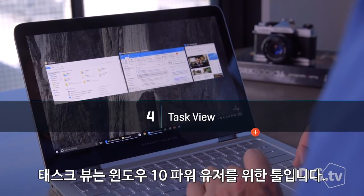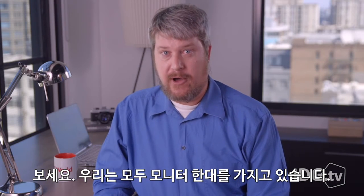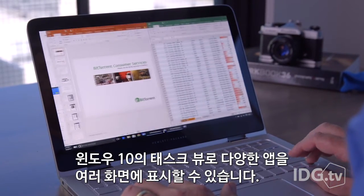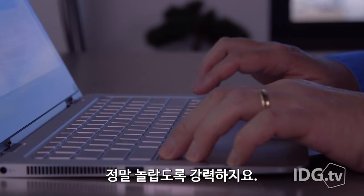Task View is the tool that Windows 10 power users will love. We all want another monitor, but what if you get one for free? Windows 10's Task View allows you to arrange your apps across a series of screens, which you can flip back and forth with just a keystroke. It's surprisingly powerful.